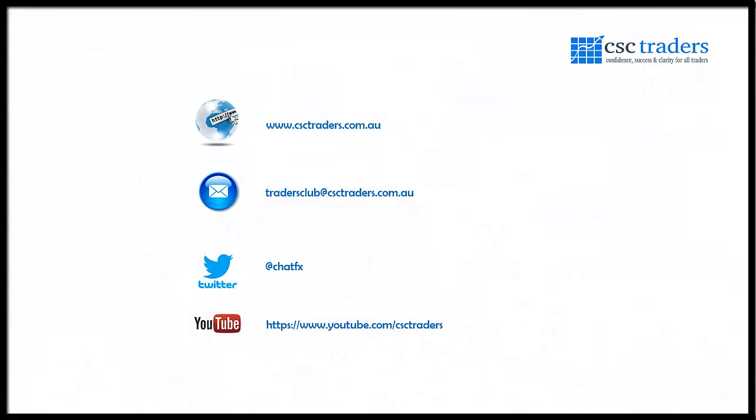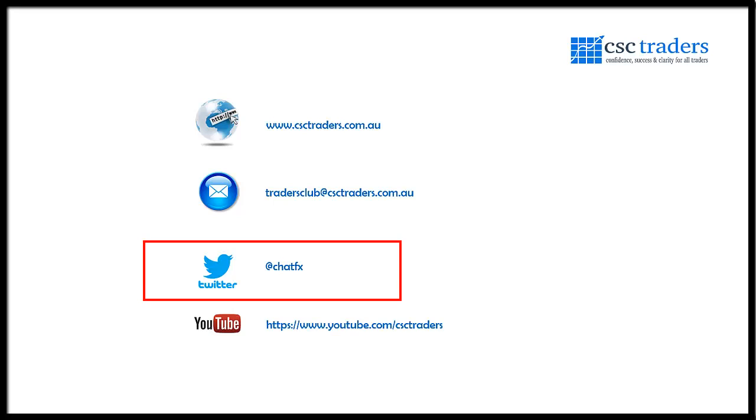That pretty much wraps up for this morning, guys. As always, please feel free to contact us if you have any questions. You can also follow me on Twitter at ChatFX for trade setups and breaking news. Most importantly, hope you have a fantastic trading day — I'll speak to you tomorrow for the daily call. Bye for now.